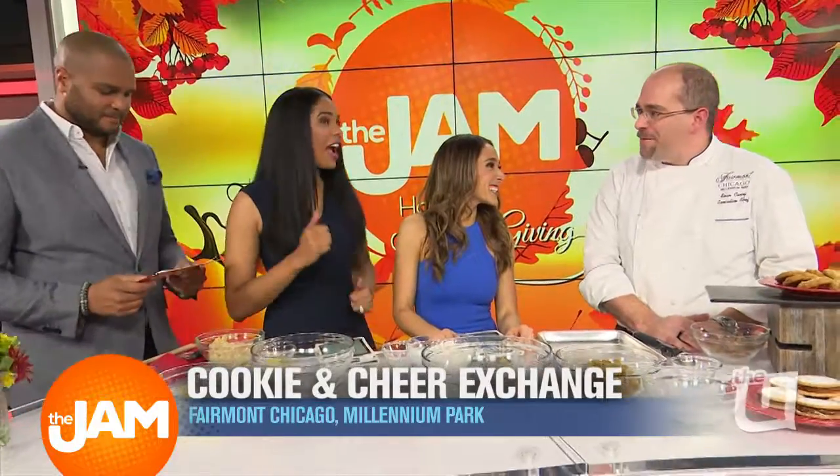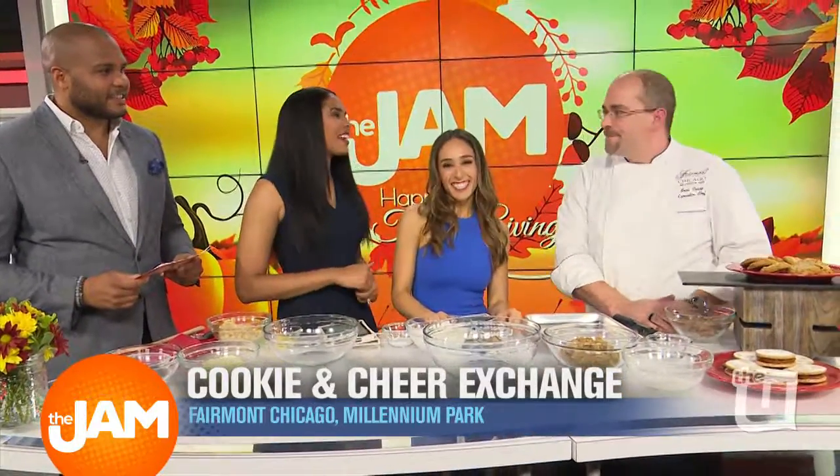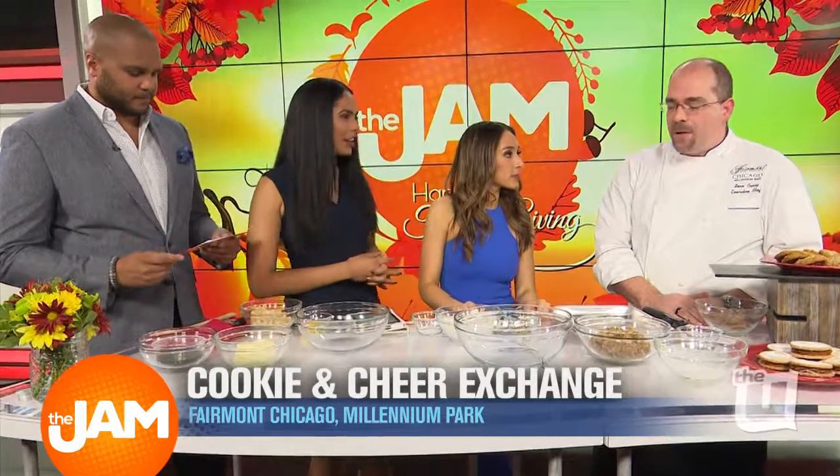Hello and welcome to the jam. Thank you for having me on board. Happy Thanksgiving. So we know that the Fairmont is actually hosting its fourth annual Cookies and Cheer exchange next weekend. Our thought was, in a busy life, you don't have time for traditions — we're trying to bring that into your life. We've been doing it for four years now.